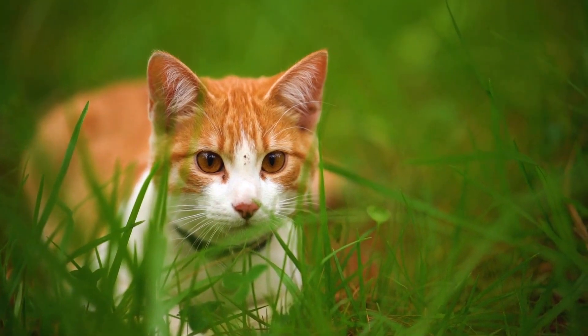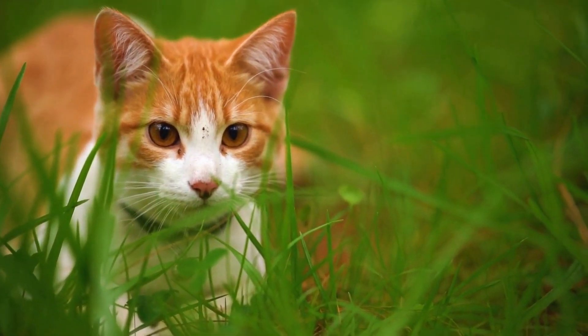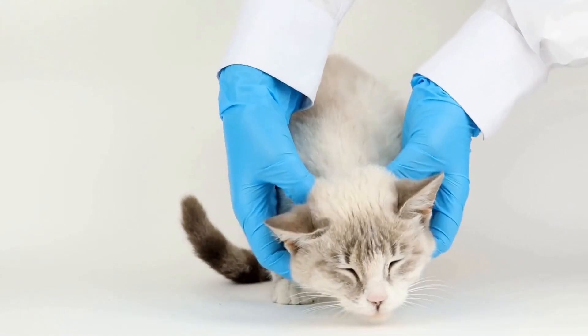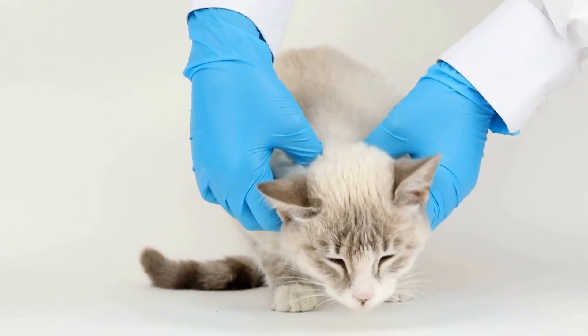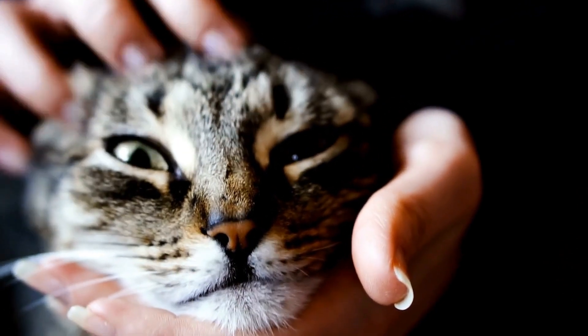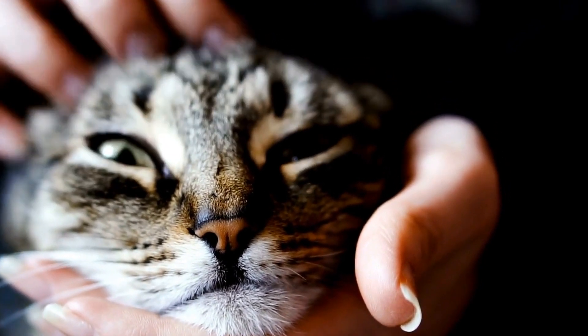Four: malocclusion. Malocclusion is a dental condition where the teeth do not align properly, leading to bite problems. In kittens, it can occur due to genetic factors or teeth overcrowding. Treatment for malocclusion may involve tooth extraction, orthodontic devices, or regular dental adjustments by a veterinarian.